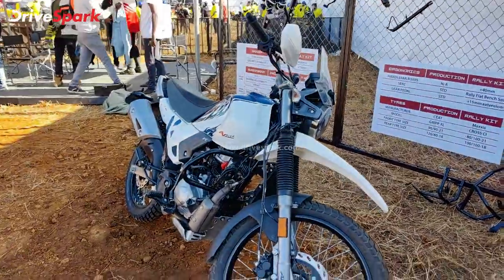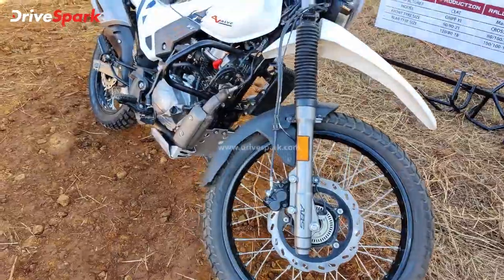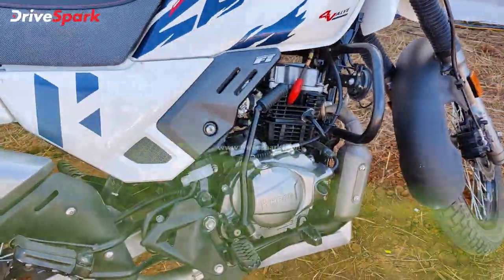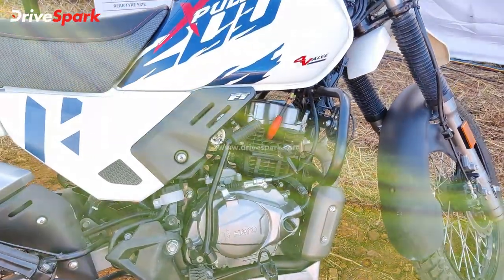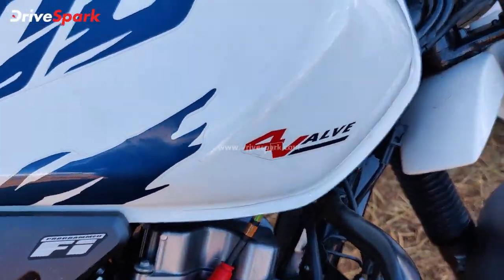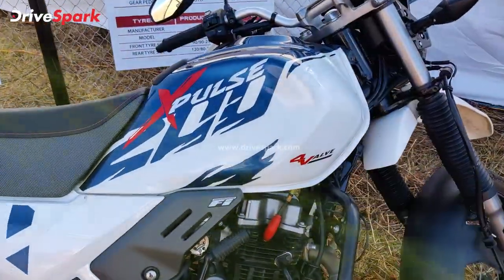There are front disc brakes, rear disc brakes, and metal disc brakes. There are two X-Pulse differences — there are four valve stickers, so there are four valve engines.